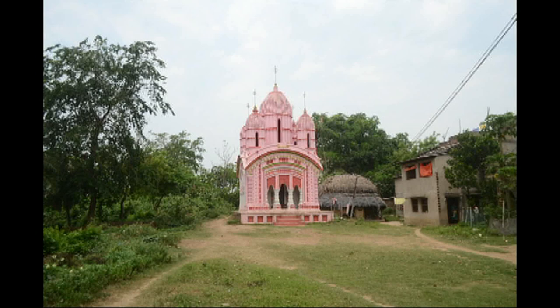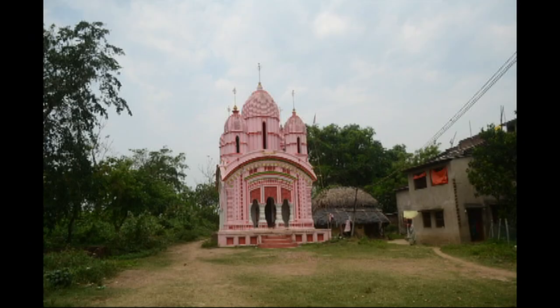But a certain temple in West Midnapore has excelled in the latter point. We are going to see that, but let's do with a quick history lesson.